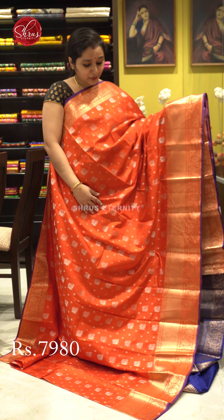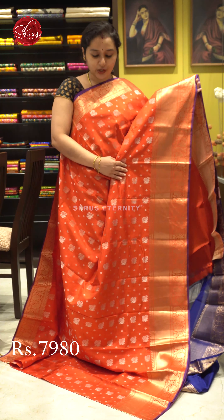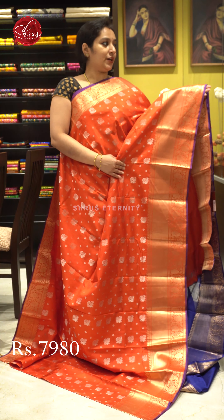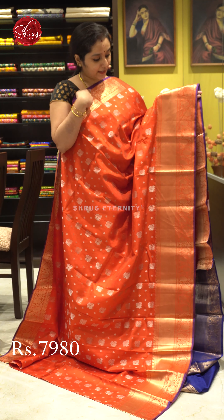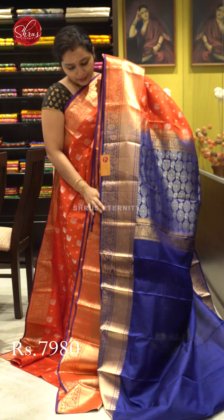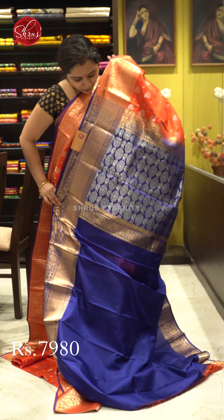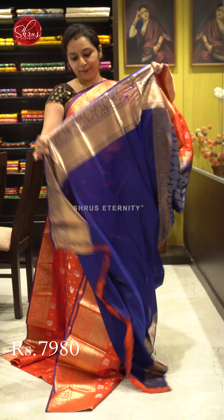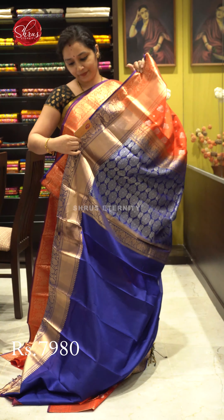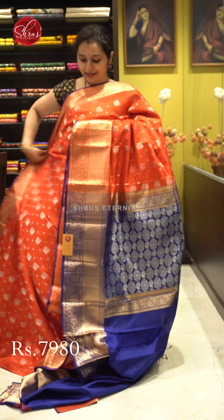First we have a red with a blue combination. It's got nice peacock jari butas, silver butas all over the body, and very pretty woven gold borders on either side which has a nice floral pattern. A dark navy blue colour jari pallu with peacocks in it, again in silver jari, and a plain blue colour blouse. Price: 7,980.